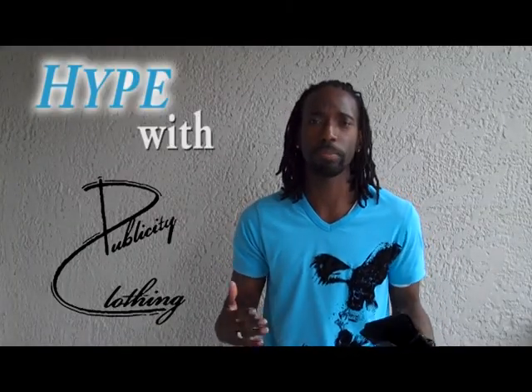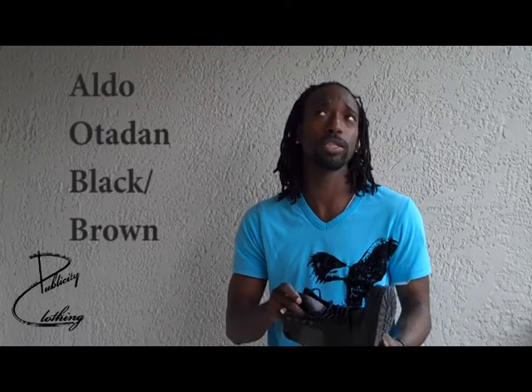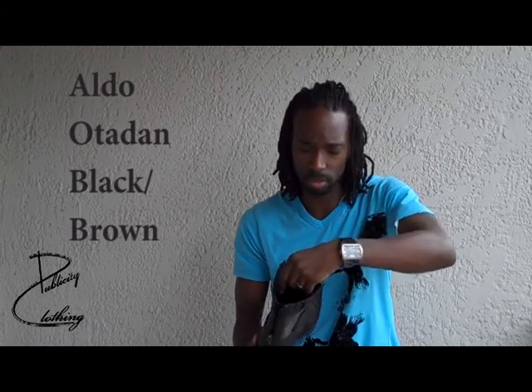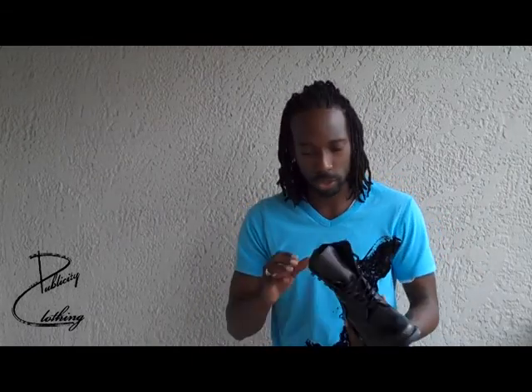What's going on? This is Hype again with Bubliski Clothing. I am reviewing the Aldo shoes. If you've been to Parks Mall or a mall that has Aldo, you probably know they sell men's shoes and women's shoes.